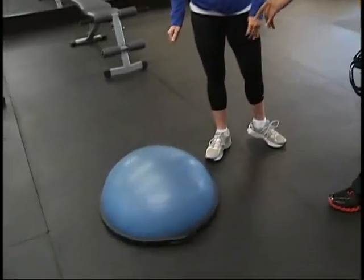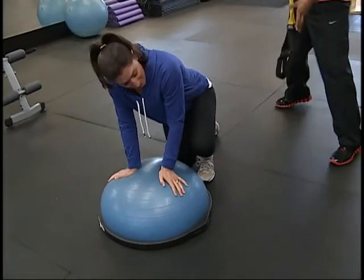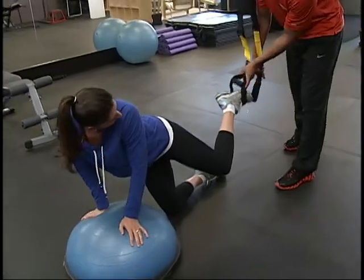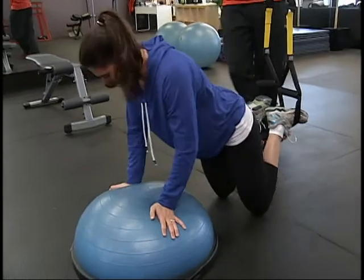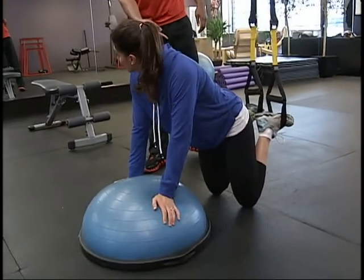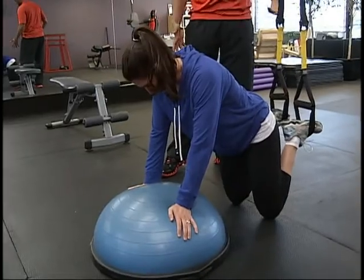We've got a BOSU ball here for a push-up position. Your feet are going to get strapped in just to promote a bit of movement in the hips, so we're able to target all the muscles you'll be using while running — which is your shoulders, your core, which is the front and back, and your hip flexors and a bit of your quads.